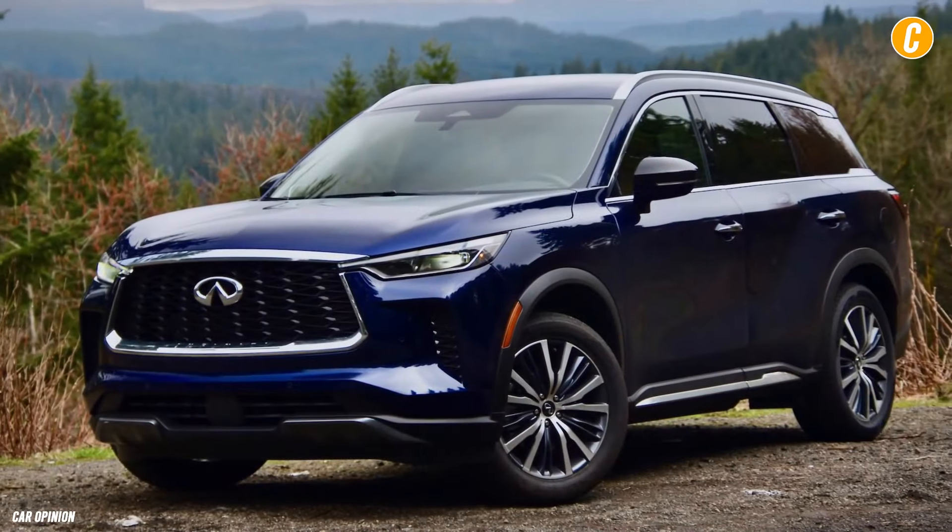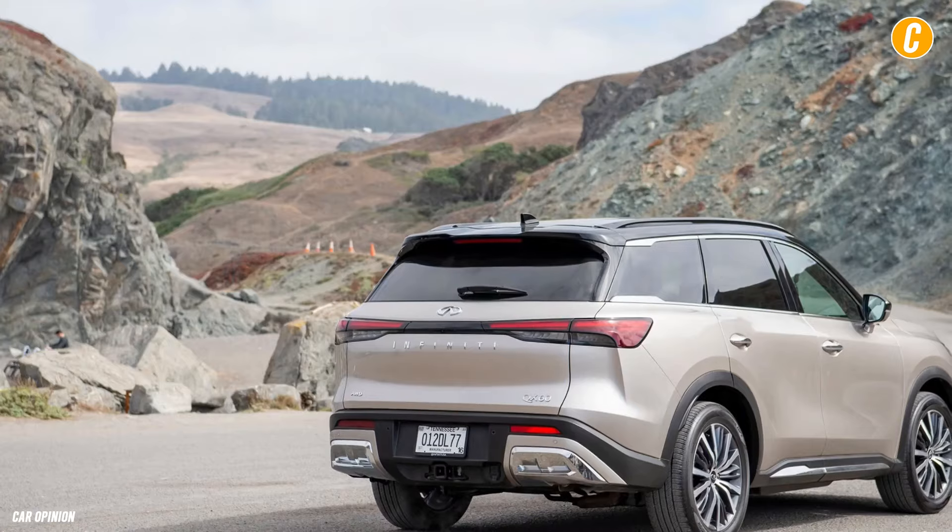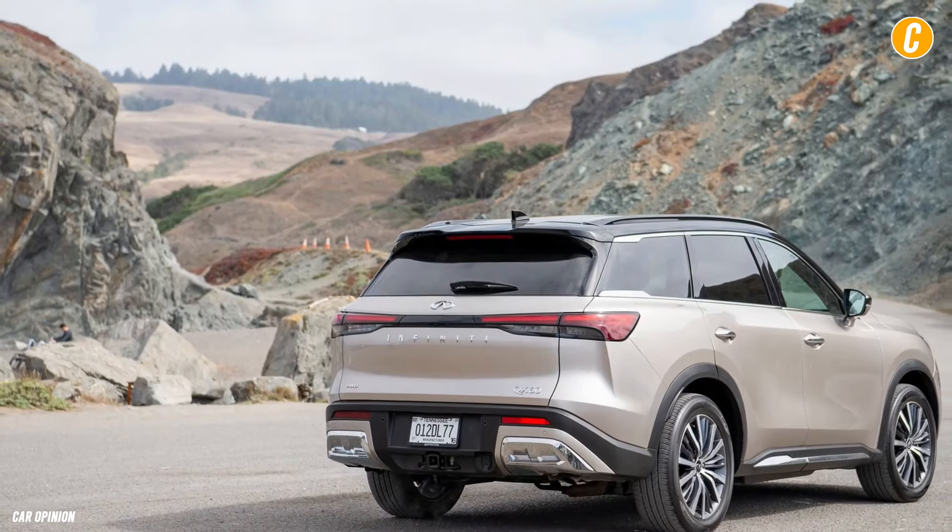The 2025 Infiniti QX60 boasts enough style and comfort to rival less upscale competitors like the Acura MDX and the Buick Enclave, even while it lacks the prestige to go head-to-head with vehicles like the BMW X5 or the Genesis GV80. Although it shares many outward features with the Nissan Pathfinder, this three-row midsize crossover highlights Infiniti's flowing design.